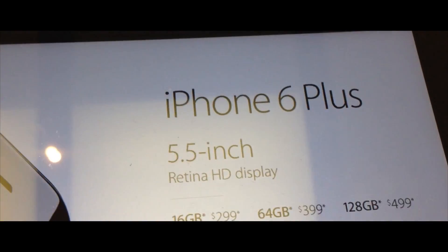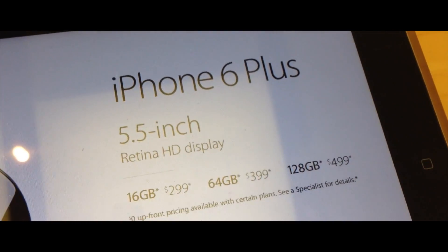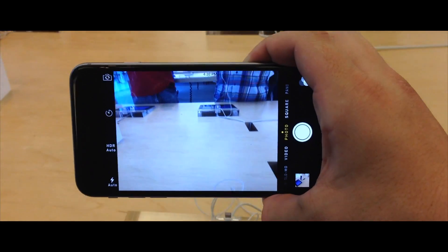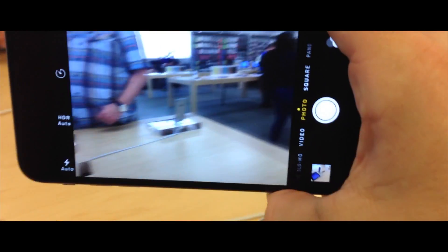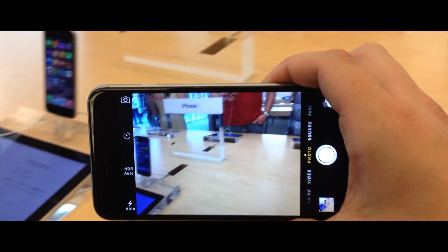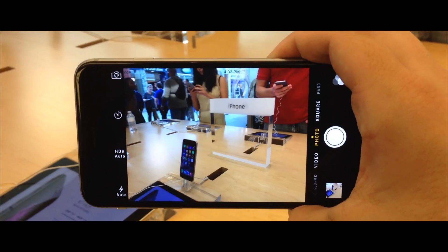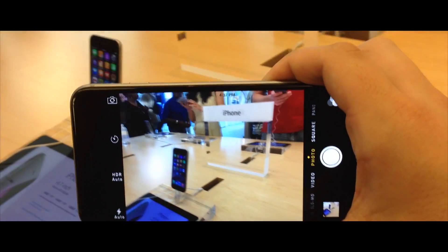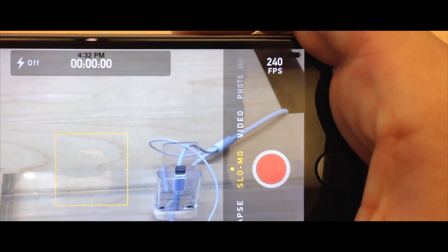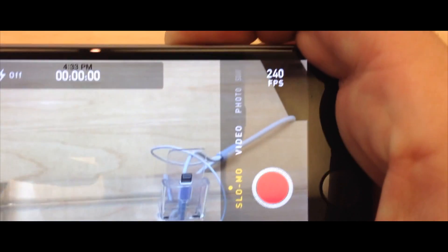It's also why you have that extra $100 price point. The camera on both the 6 and the 6 Plus have been greatly improved — you have better optics, optical stabilization in the 6 Plus, and digital stabilization in the 6. And of course, that nice little feature of 240 frames per second in slow motion.